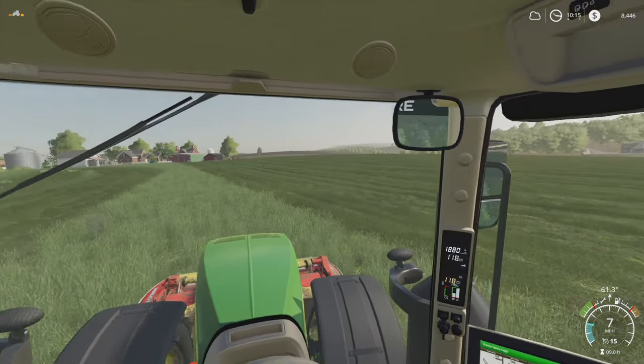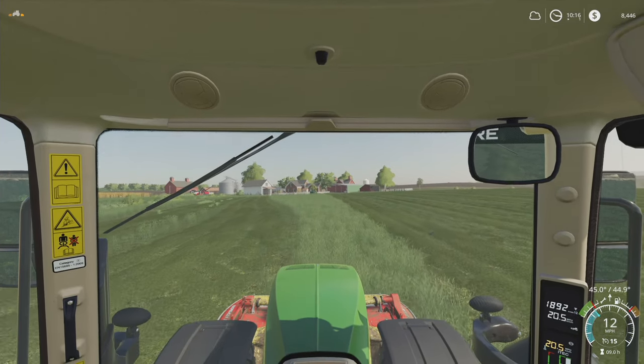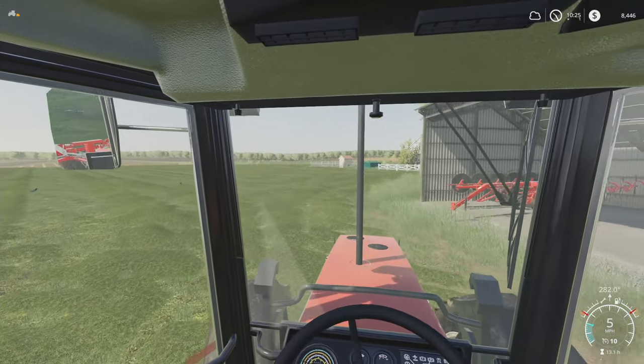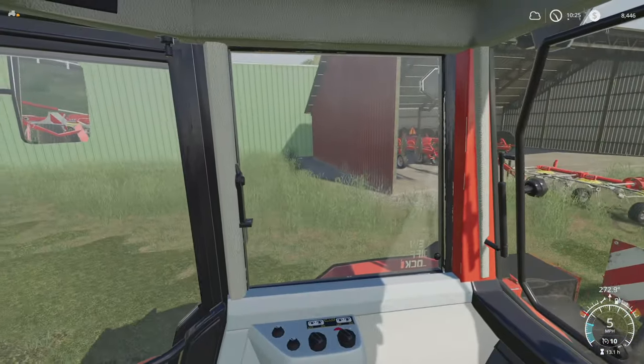I'm going to get this grass finished up and go grab the tedder, so I will see you in just a bit. Welcome back — we've got the little Sammy here screaming away on the tedder, trying to work my way around the edge here.